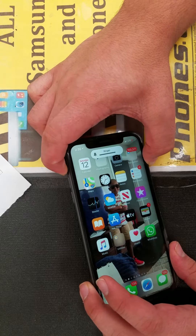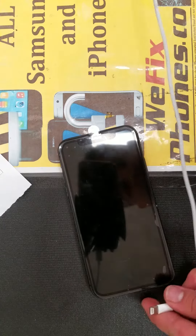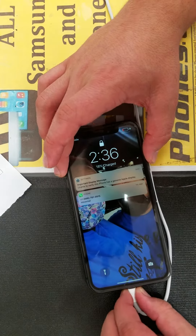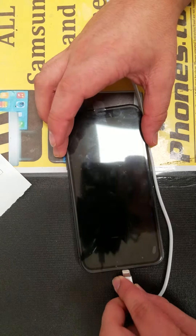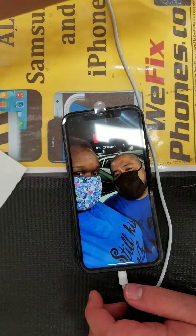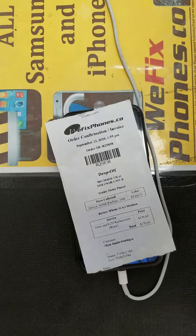As you can see, the charging port is working. Once again, it's working. Besides that, thanks for choosing WeFace Home.